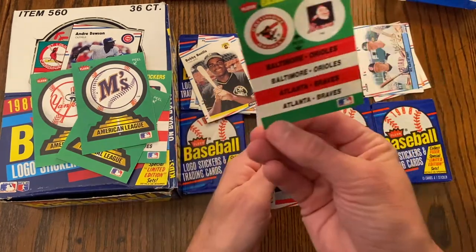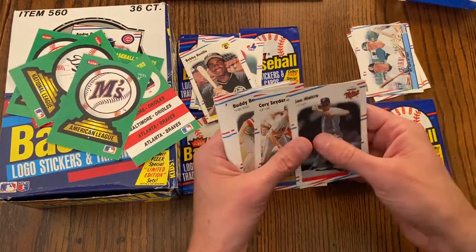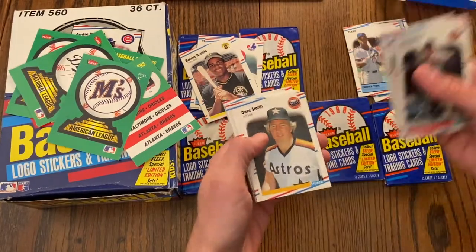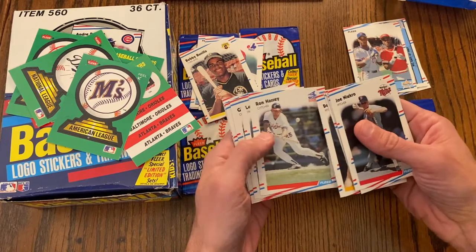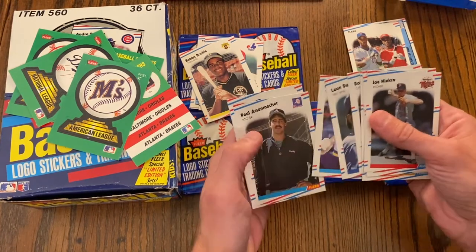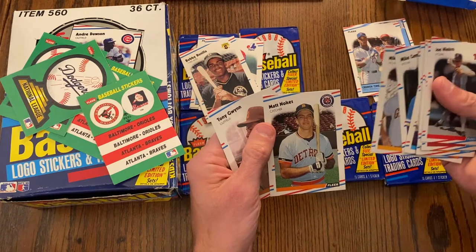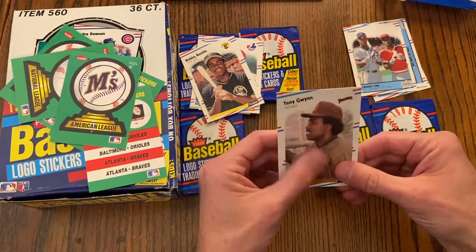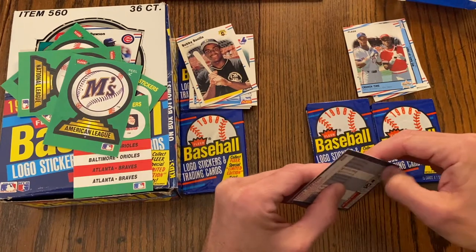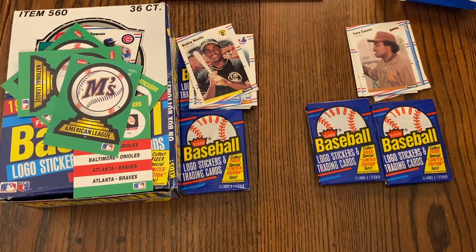Pack five: Busch Stadium again, home of the Cardinals — we've got Braves and Orioles logos though, no Cardinal logo. Cards include Joe Niekro, Todd Frohwirth, Corey Snyder, Buddy Bell, Darryl Strawberry and Eric Davis — it's called Crunch Time — Dave Smith, Ron Hassey. Every time I see Astros cards I think of Nolan Ryan, even though he was on the Angels and Rangers too. Paul Assenmacher, Mike Campbell, Mike Krukow, Matt Nokes, and Tony Gwynn. There are some wax stains on that one, but we're not grading it — just going in a binder.